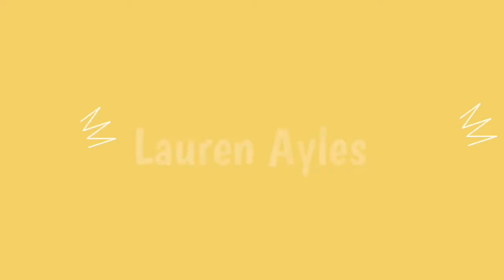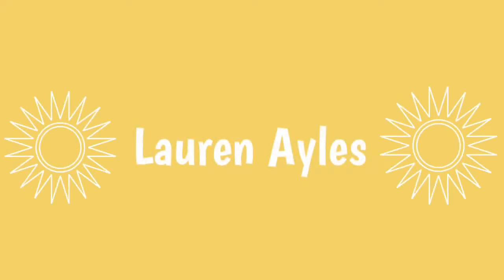Hey guys, welcome back to the channel! Today I'm going to be doing a back to school haul for you, including the clothes I got for school as well as the supplies. I'm going to be doing the supplies first — like my notebooks and my backpack.